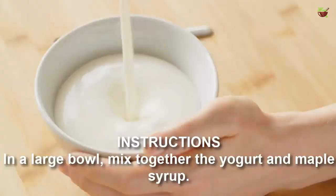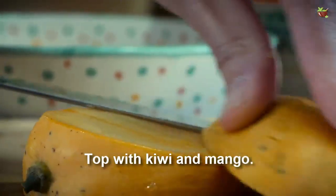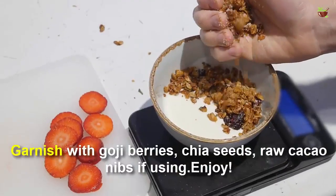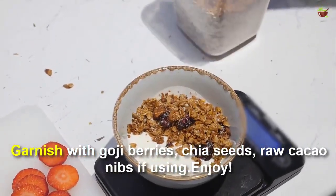Instructions: In a large bowl, mix together the yogurt and maple syrup. Top with kiwi and mango. Garnish with goji berries, chia seeds, and raw cacao nibs if you enjoy.